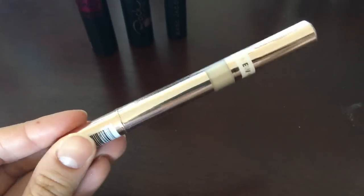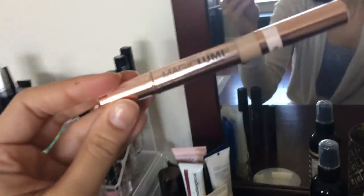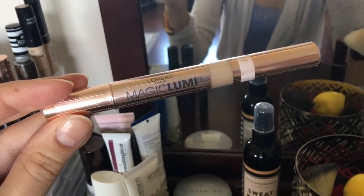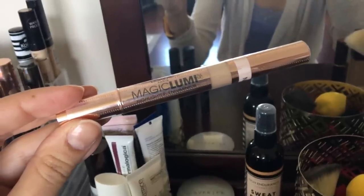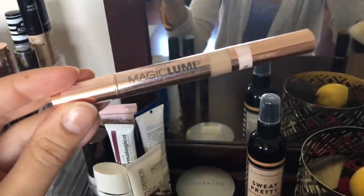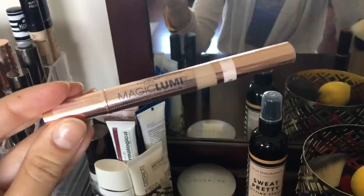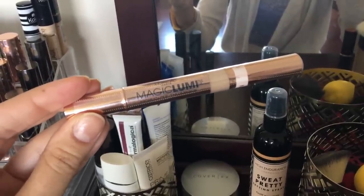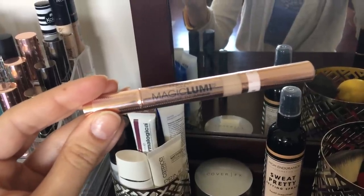I took this L'Oreal Magic Lumi Highlighter out thinking I was going to use it, but I still haven't even taken the plastic packaging off. I have gone through a full one of these in the past — it's kind of like a highlighting concealer, similar to the YSL Touche Eclat Pen. But I just haven't really felt like using this lately, and it's probably been a while since I actually purchased it. To be honest, I probably should just give it to somebody else, because if I haven't been excited to use it in months, I probably won't reach for it anytime soon.